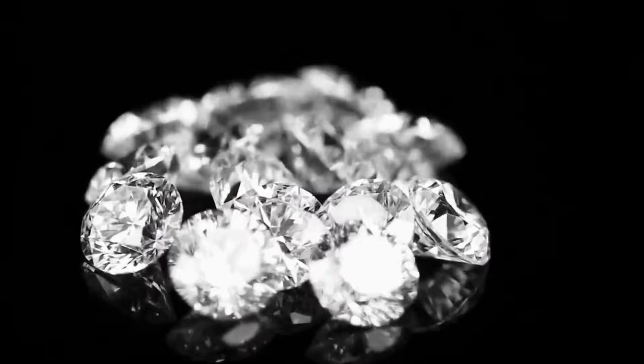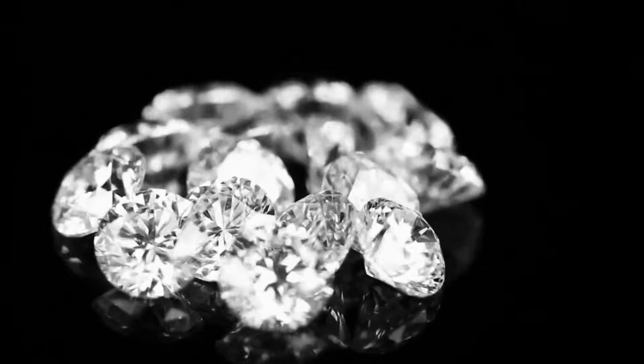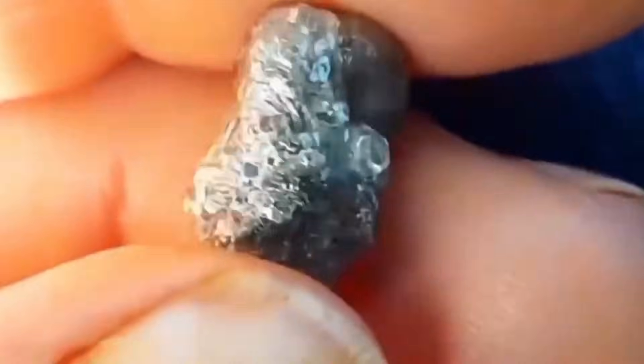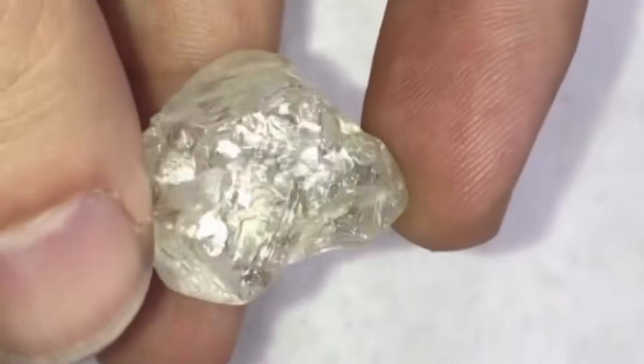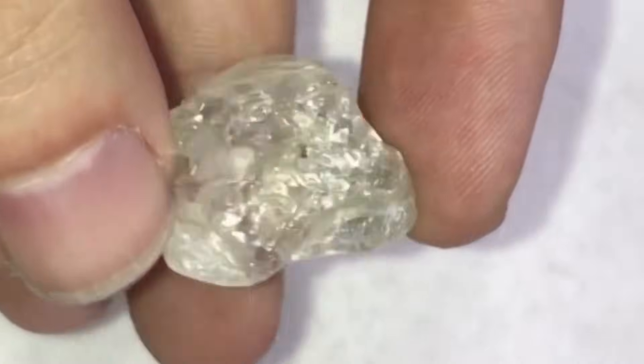Forget the glittering, perfect gemstones you've seen in a shop window. In their raw form, diamonds often look like dull, greasy pebbles — transparent, off-white, or faintly tinted yellow or brown.